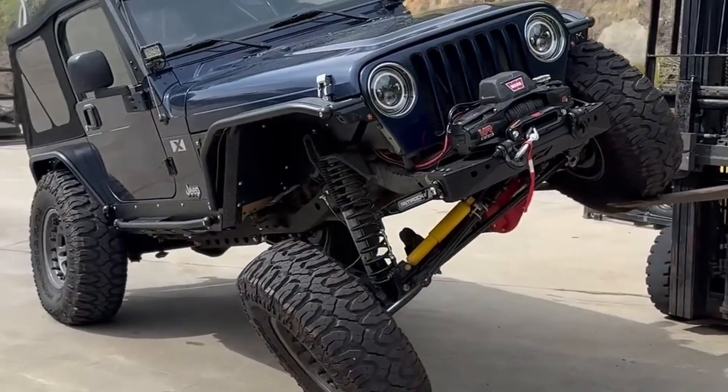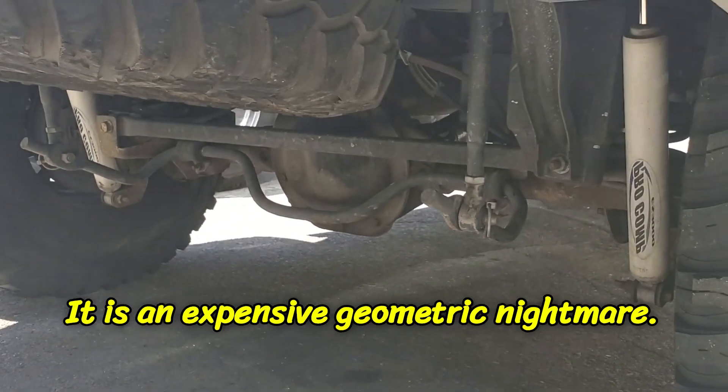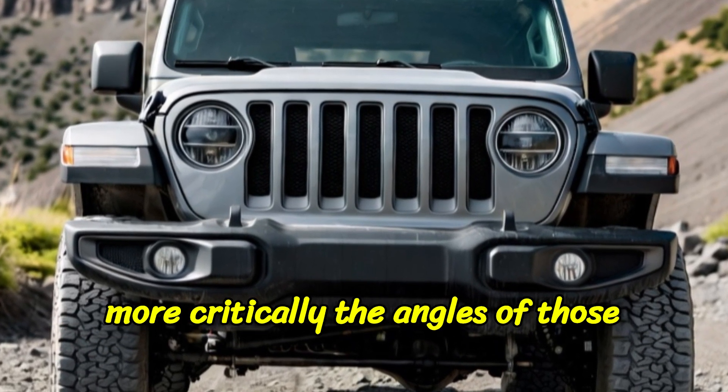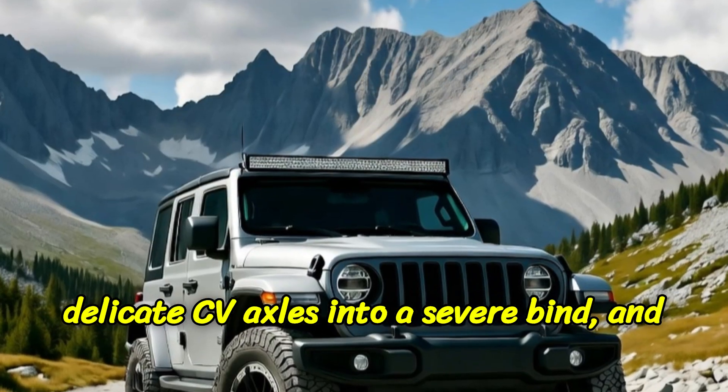You just install longer coil springs and longer shock absorbers — you can get three, four, even six inches of lift in an afternoon. Now try to lift an IFS-equipped truck; it is an expensive geometric nightmare. You can't just put in a longer spring, because doing so would throw the alignment and, more critically, the angles of those delicate CV axles into a severe bind, and they would break almost immediately.